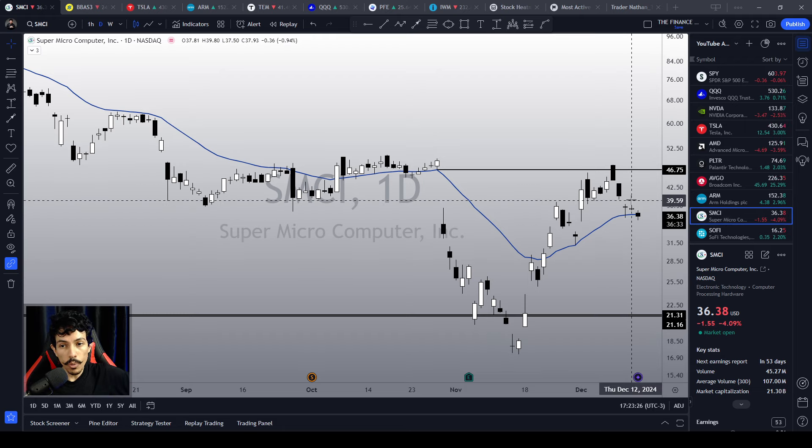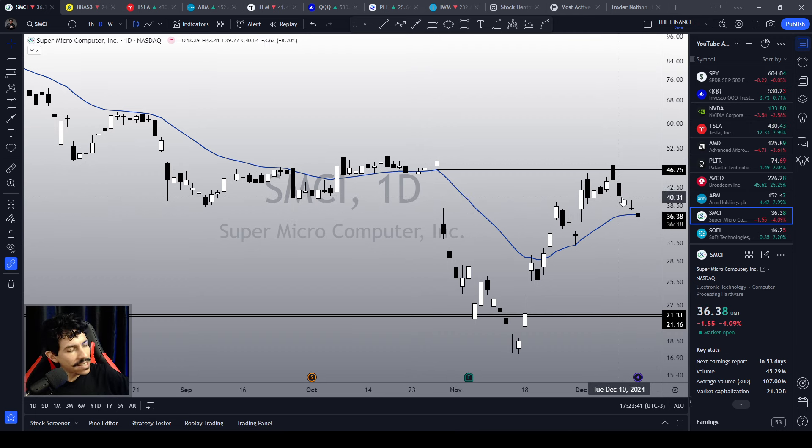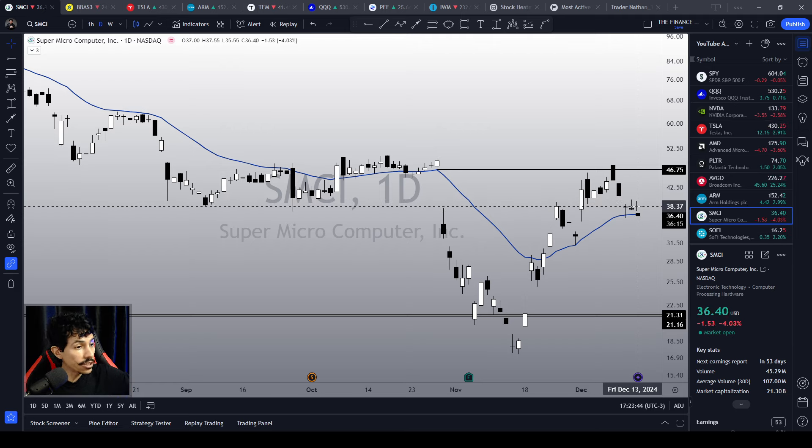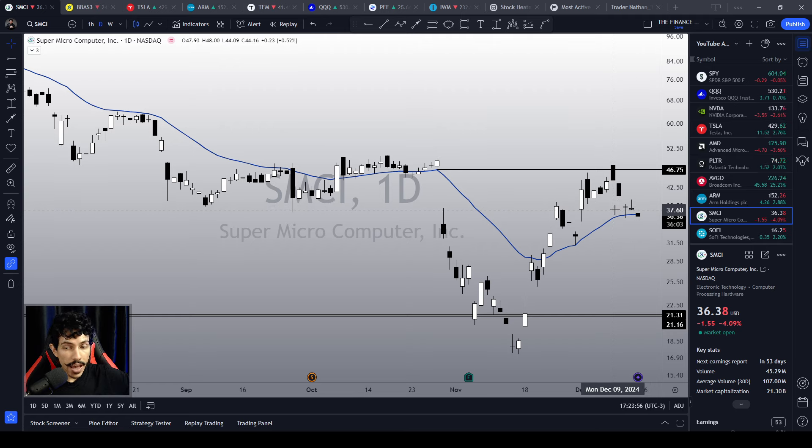Super Microcomputer is around a support level — I like this. We just closed the open gap, and now we are dropping and retesting the 21-day EMA, a classic support level. Any bullish reaction near this support level could be another buying opportunity. However, there is no bullish reaction yet, so we've got to wait for a crystal-clear signal. I'll be here every single day keeping you updated on Super Microcomputer, ARM Holdings, Broadcom, Palantir, AMD, Tesla, NVIDIA, QQQ, SPY, and many other stocks. If you're not a subscriber, consider subscribing.